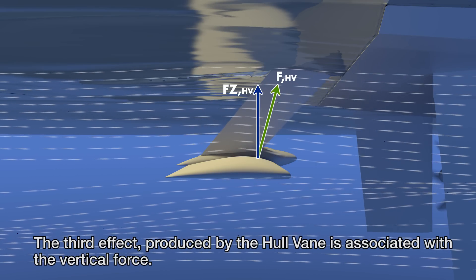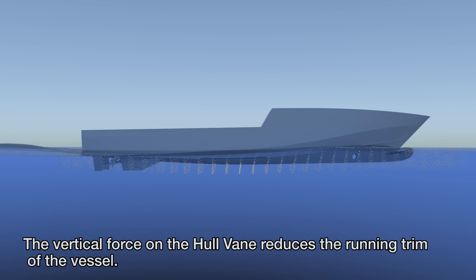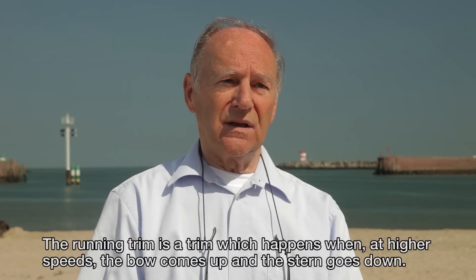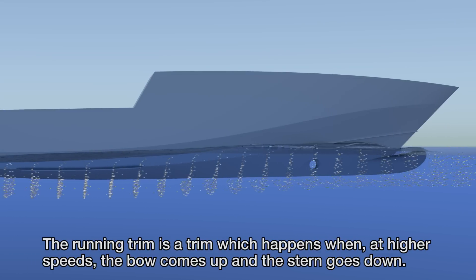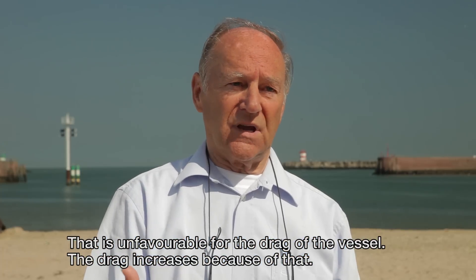The third effect produced by the hull vein is associated with the vertical force. The vertical force on the hull vein reduces the running trim of the vessel — the running trim is what happens when, at higher speeds, the bow comes up and the stern goes down. That is unfavourable for the drag of the vessel, and the drag increases because of that.